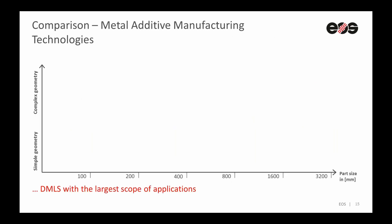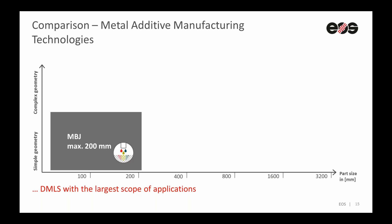So let's have a look at a comparison complexity-wise and part size-wise. On the X-axis, we can see potential part size, and on the Y-axis, the complexity is shown. When we look at metal binder jetting, we can see that parts up to 200 millimeters or maybe a bit more are possible, and regarding complexity, more or less simple geometries are achievable.